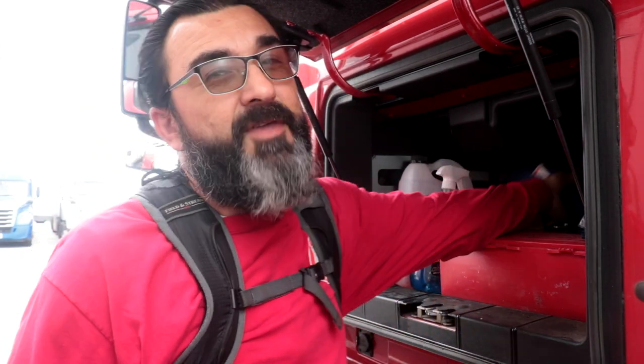I call them straps; load locks accomplish the same thing. The reason is, occasionally, especially if it's like a broker load or something like that, you'll go to a shipper that requires a strap, sometimes two straps for the load. And if you ain't got it, you're going to have to get it because you can't get your load without them. You'll have to buy them off another truck driver or leave, go to a truck stop. Don't get caught unprepared. Have a few straps.